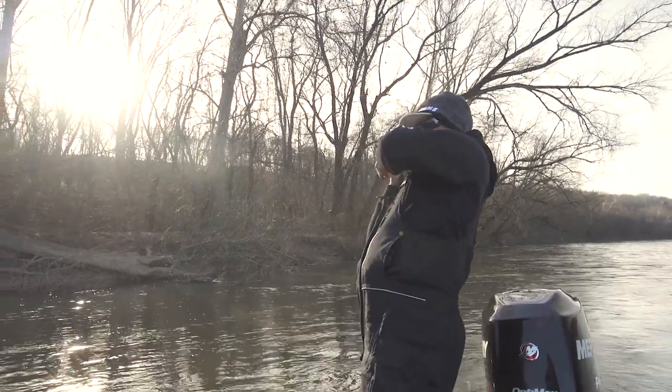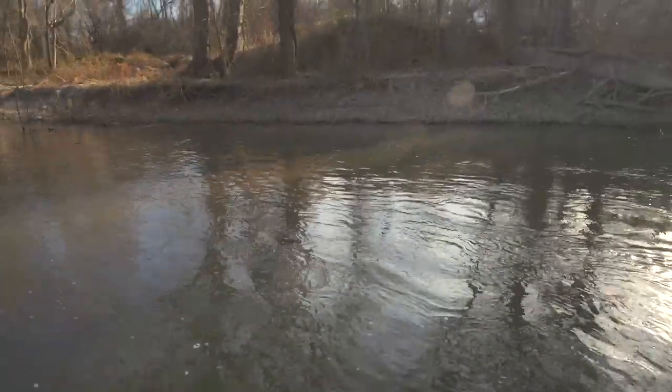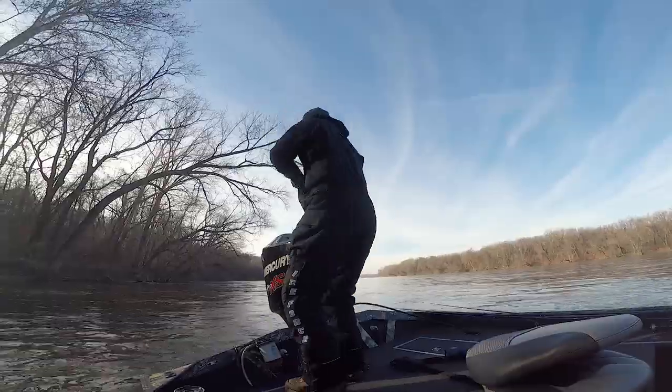Big fish, but that's not a smallmouth. If that's a smallmouth, that is a giant. It's not fighting like a smallmouth. What else is it? Walleye? It's fighting like something else.